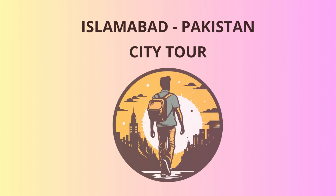Our adventure begins at Faisal Mosque, an architectural marvel and one of the largest mosques in the world. Built in the late 20th century, it showcases a perfect blend of contemporary and traditional Islamic design. As we stand in awe of its majestic beauty, here's a fun fact: did you know that the mosque's structure is inspired by a Bedouin tent? Now, let's move on to our next destination.